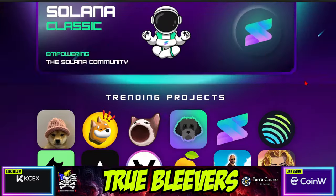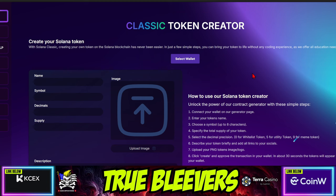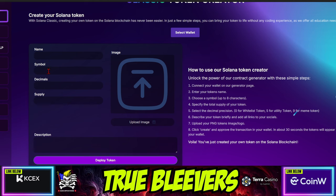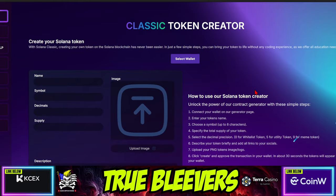Then, not to be outdone, there's a token creator. If you want to make your own token on the Solana ecosystem and you don't want to use PumpFun, this is how you use it. There's a little instruction over here. You can name the token whatever you want, put the symbol in, set the decimal places — 18 places or however many — and set the original supply. You can upload the image and then deploy the token on the Solana blockchain. There is a small fee, of course, that's going to be part of their profit model.